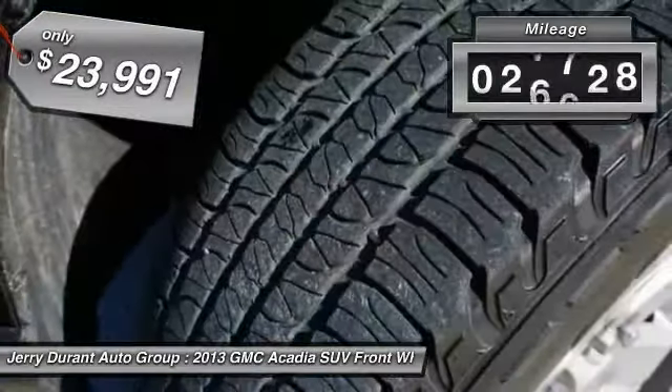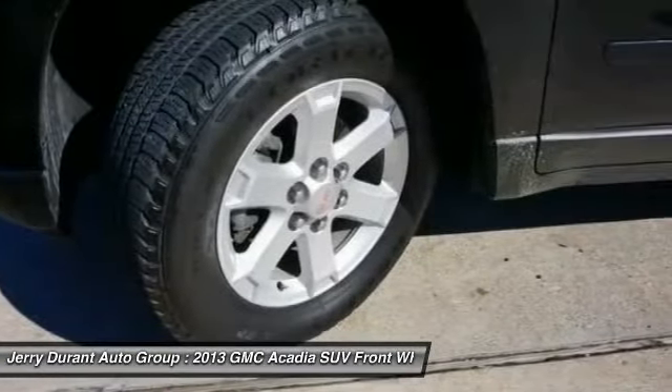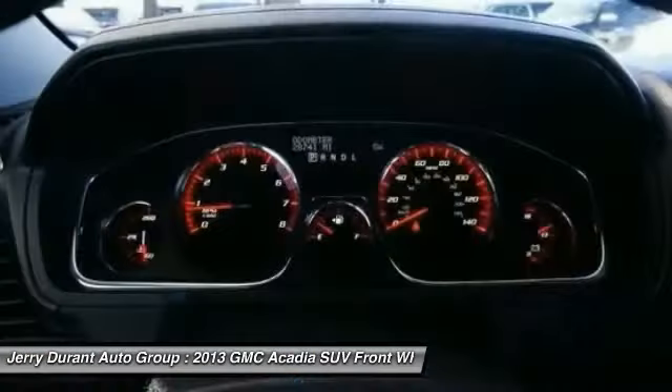This vehicle has less than 30,000 miles, offering reliability and good looks at a great price. So come in and take a test drive today.